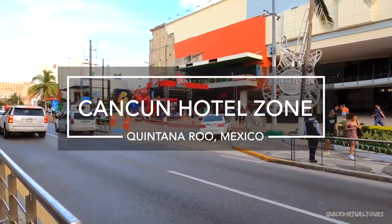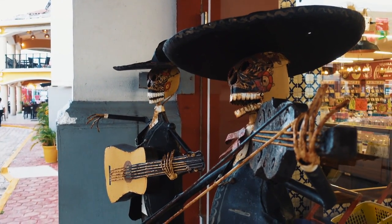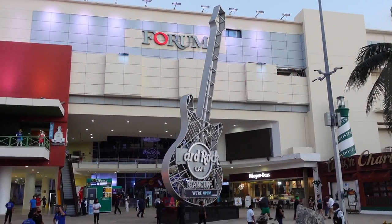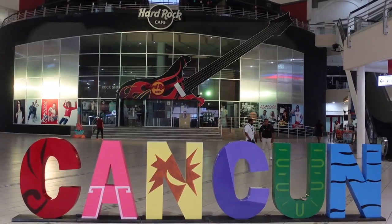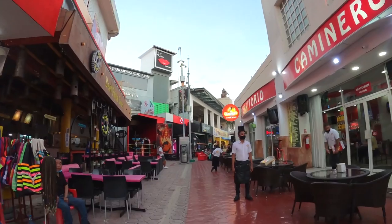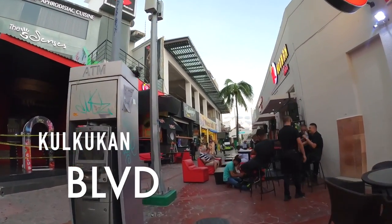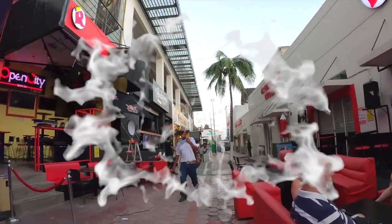Cancun is divided into two areas: downtown, also known as Ciudad Cancun, and Cancun Island, also known as the hotel zone or Zona Hotelera. The hotel zone is the primary tourist area synonymous with resorts, catamarans, wild nightlife, and beaches. It's a 15-mile strip of sand shaped like the number seven. This is where most people stay — there are tons of hotels as well as most of the nightlife, beaches, restaurants, and bars lining the boulevard that runs from one side of the hotel zone to the other.